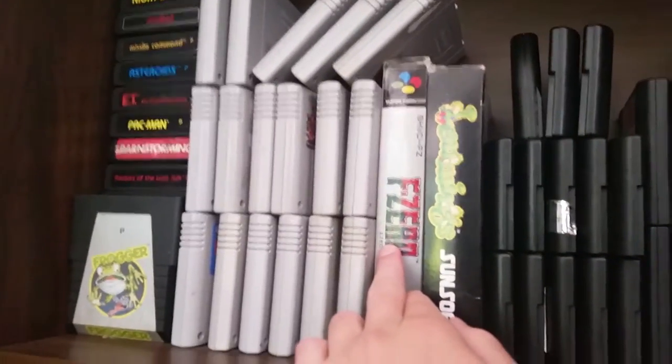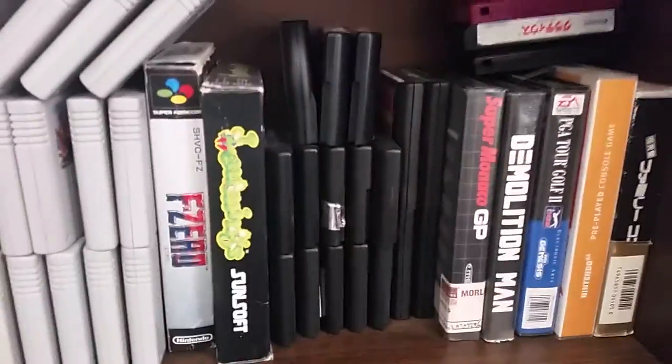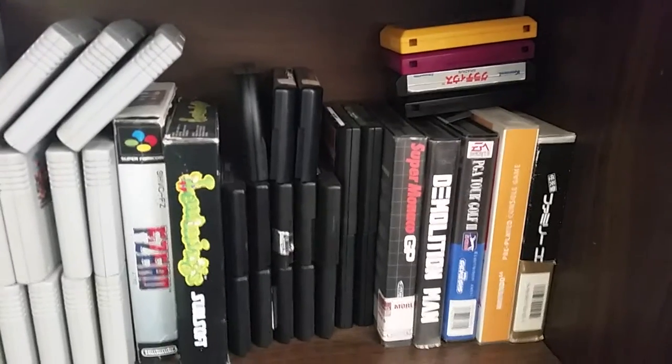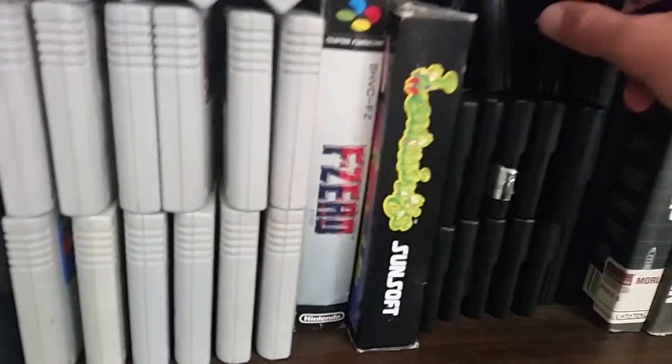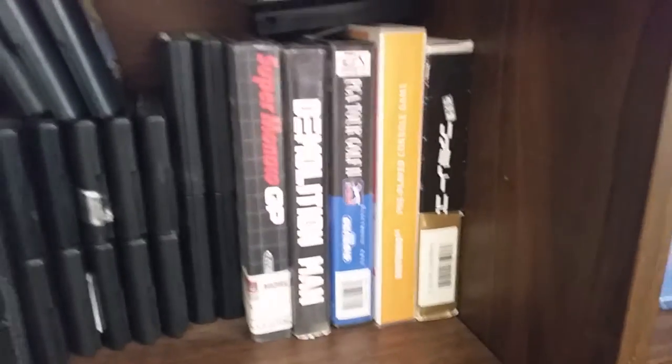For example, this boxed F-Zero was about 10 bucks on Super Famicom, whereas the PAL version is quite a bit more. I've also got Lemmings there from a retro game box they sent me for review. Over here is my Mega Drive collection, which has gotten quite a bit bigger since the last video — I'd just gotten the Mega Drive when I made that video so I think I only had one game. We do have some boxed games here as well that I've picked up at op shops.